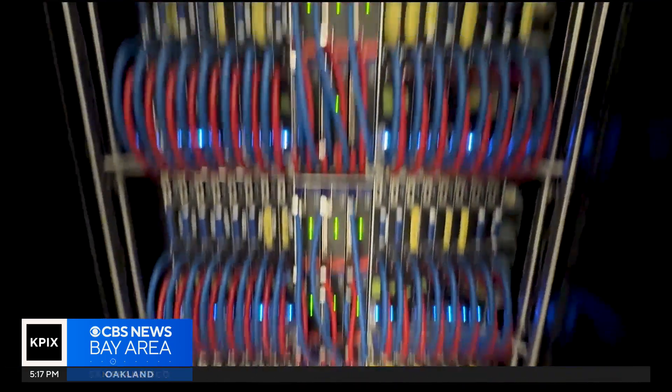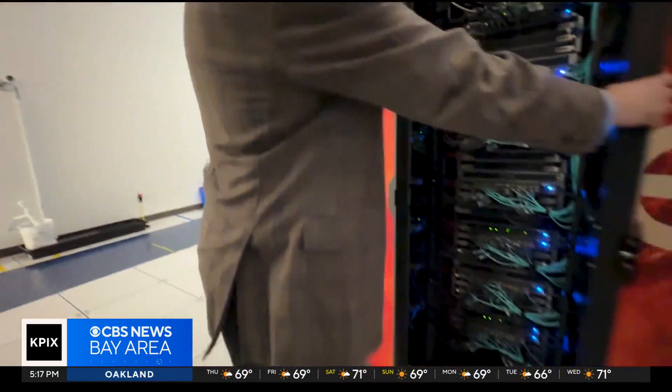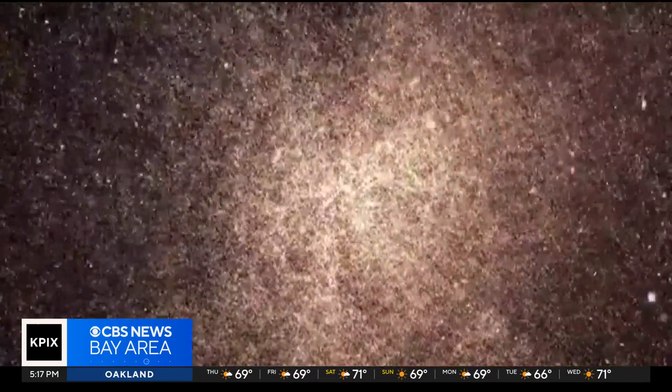Currently, the world's fastest computer, El Capitan, is also in the Bay Area at the Lawrence Livermore National Laboratory.